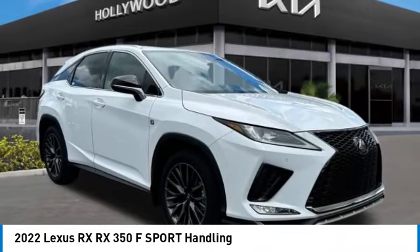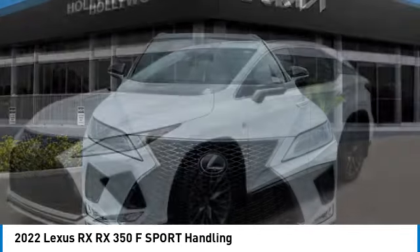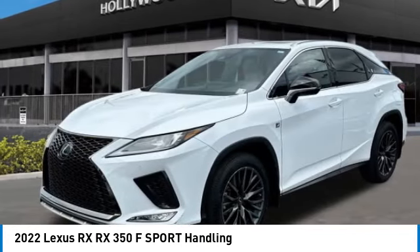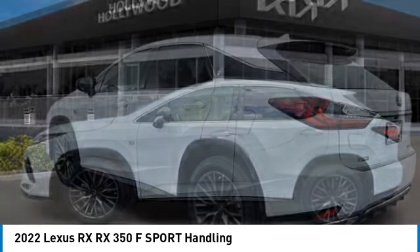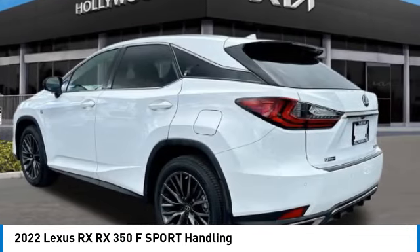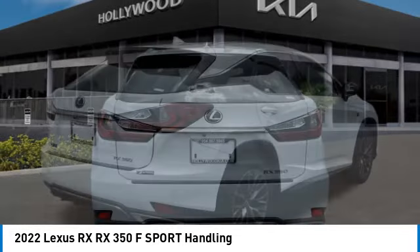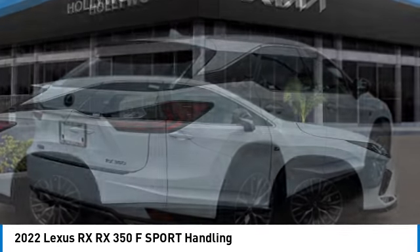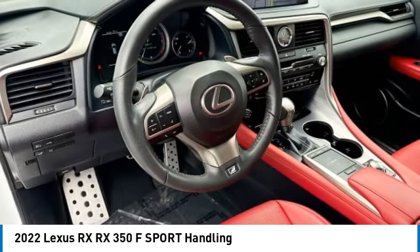Come test drive the 2022 RX. The Lexus RX offers a spacious interior with an extremely high level of quality. The RX is the perfect fit for those looking for fuel efficiency, a wide variety of safety and technology features, and that luxury feel. This vehicle has less than 20,000 miles.